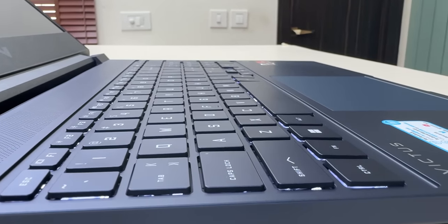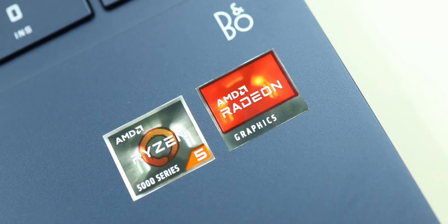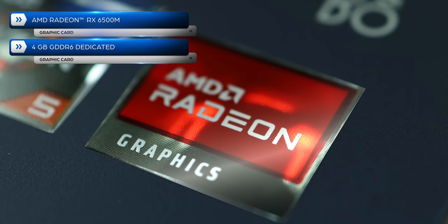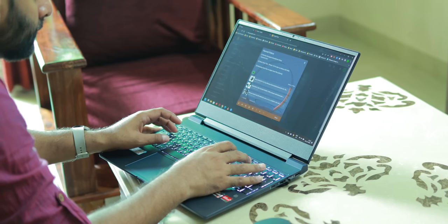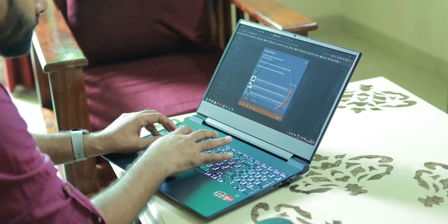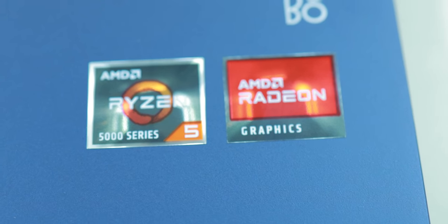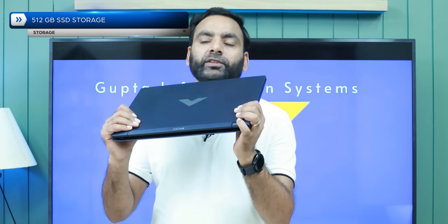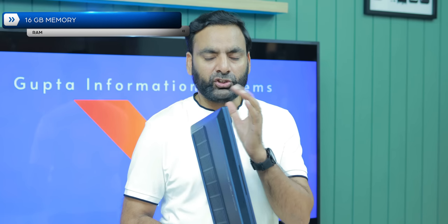Under 50k you will find the latest Ryzen 5 5600H and a dedicated graphics card. Both the CPU and GPU are from AMD, so you get the AMD advantage. It also comes with a 512GB SSD plus a RAM option — I will tell you about the specs in the upcoming sections.